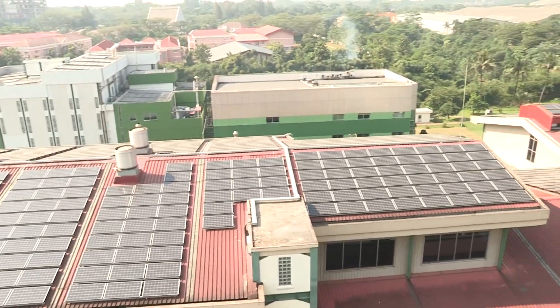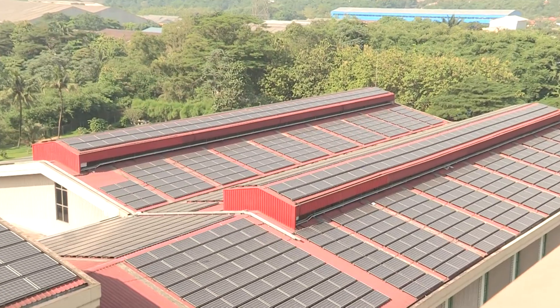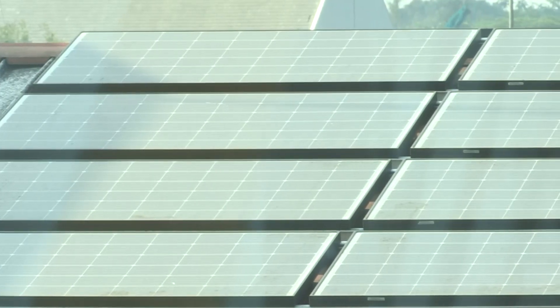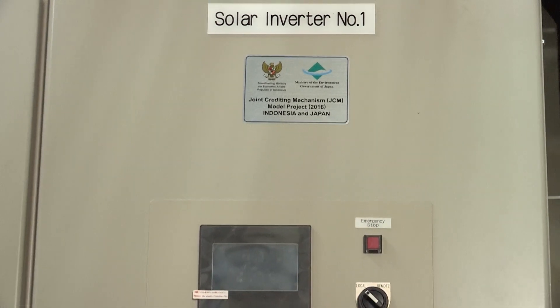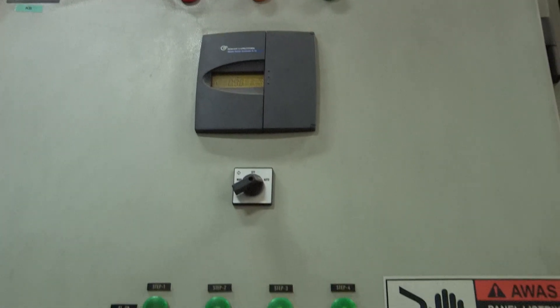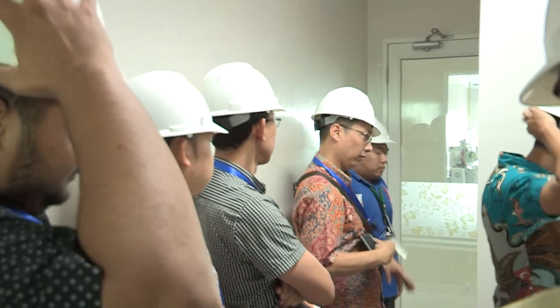Just like in Purbalinga, the Indeso factory in Cileungsi, Bogor has also been utilizing electrical energy from sunlight. The utilization of solar energy is in line with Indeso's vision, known as 3P — people, partnership, and planet.